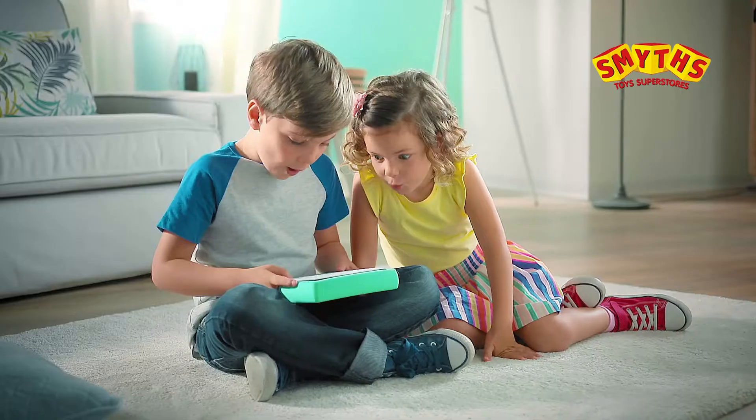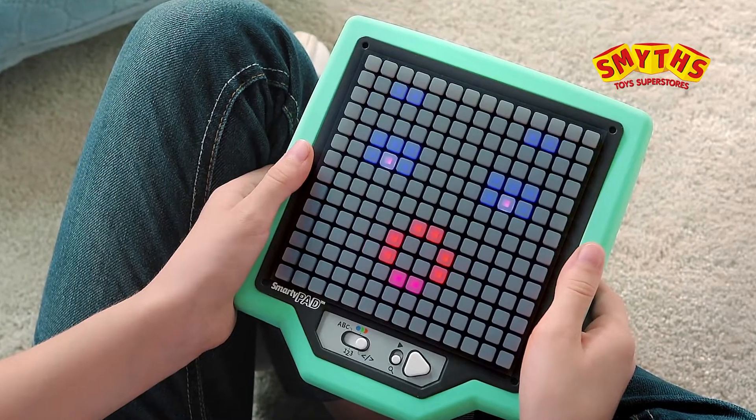There's a new game in town. Let's play! And everyone wants to play. Amazing! SmartyPad!